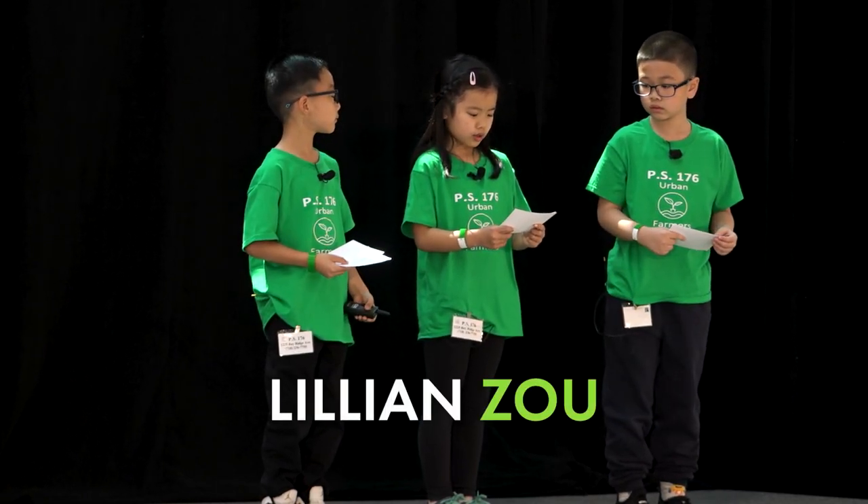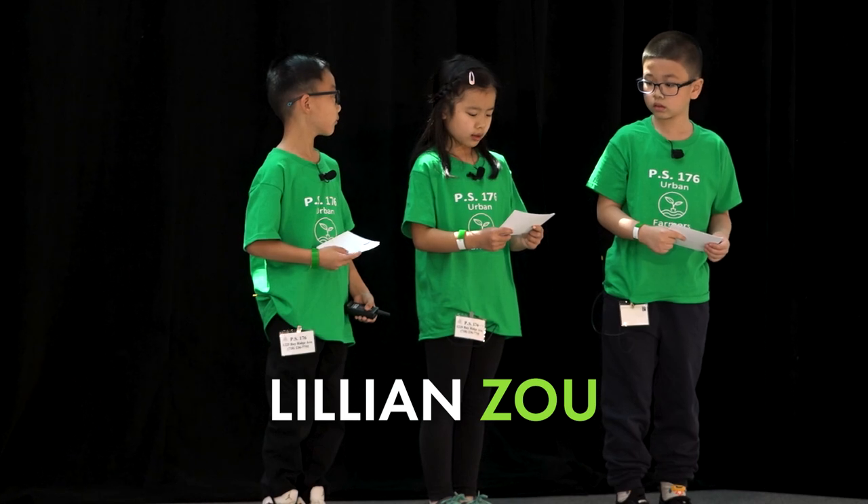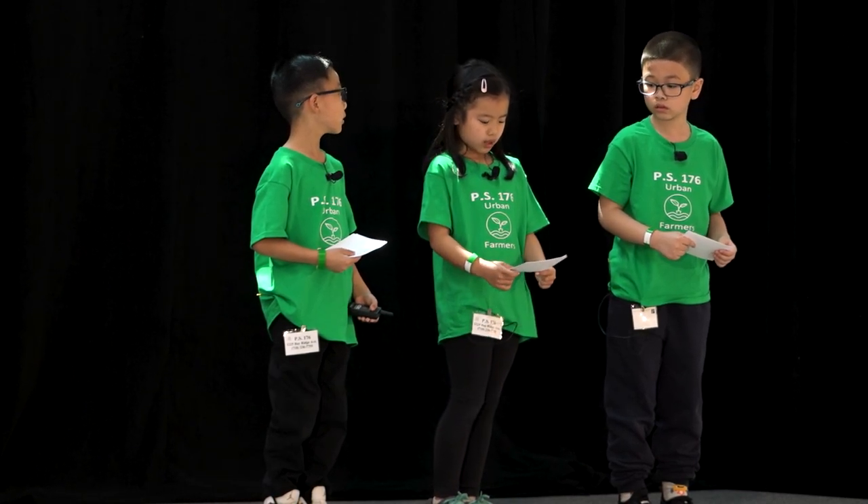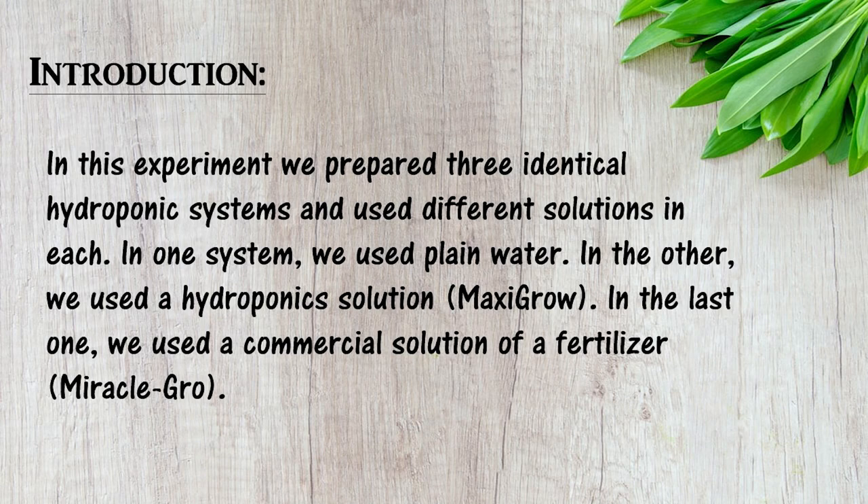We wanted to find out if the choice of nutrients has an effect on plant growth in the hydroponic system. In this experiment, we prepared three identical hydroponic systems and used three solutions.